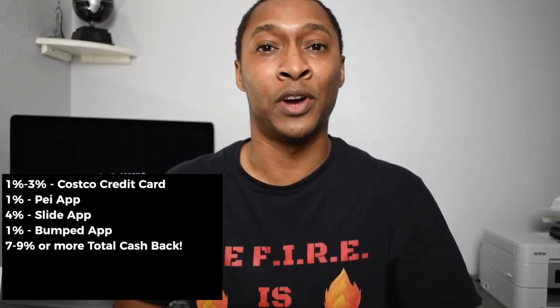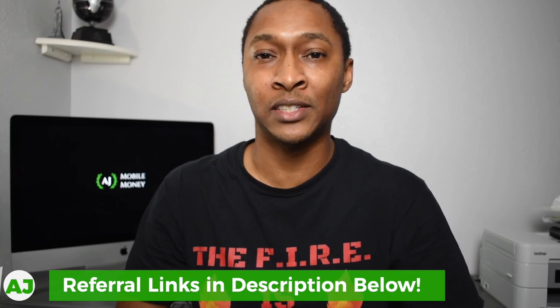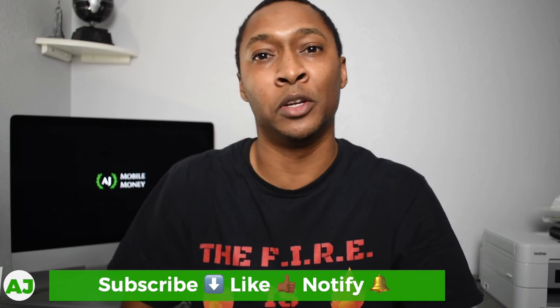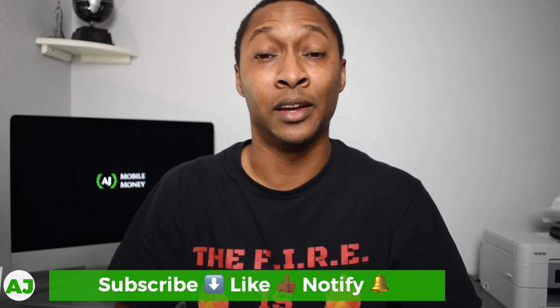For all of the apps mentioned in this video, I have referral links in the description below. If you have any questions about these apps, put them in the comments. If you've never heard of any of these apps, let us know. Also share in the comments if you use a credit card that gets you 3% or higher cashback at restaurants so we can all find the best options. Thanks for watching — if you're not yet a member of the Mobile Money Nation, hit subscribe, like the video, and hit the notification bell.